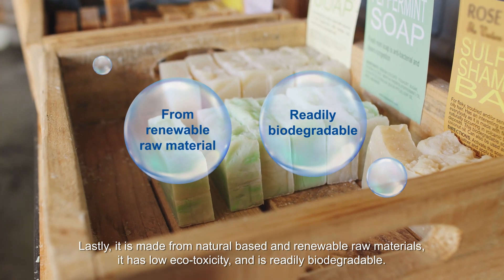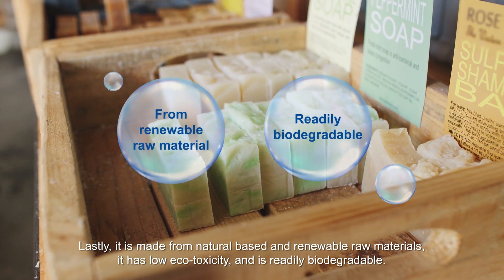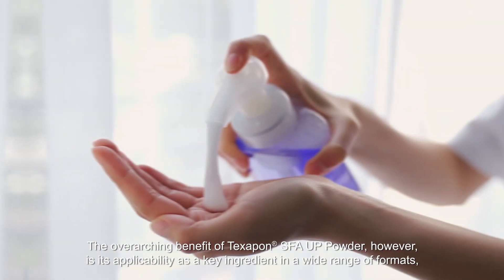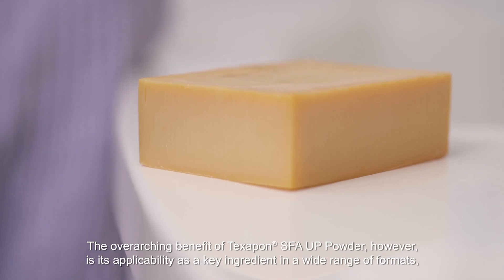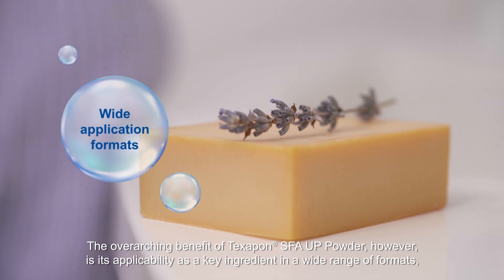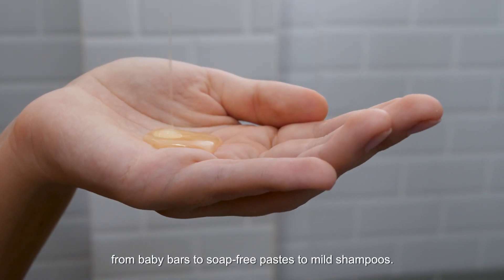Lastly, it is made from natural-based and renewable raw materials. It has low eco-toxicity and is readily biodegradable. The overarching benefit of Texapon SFA-UP powder, however, is its applicability as a key ingredient in a wide range of formats, from baby bars to soap-free pastes to mild shampoos.